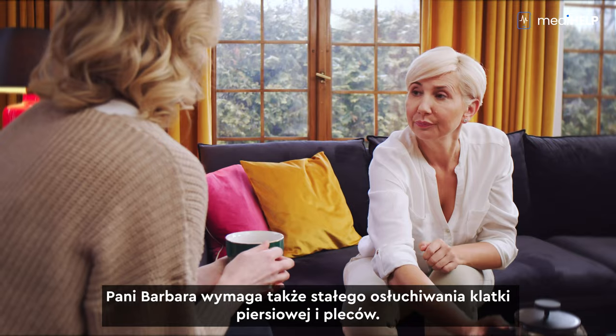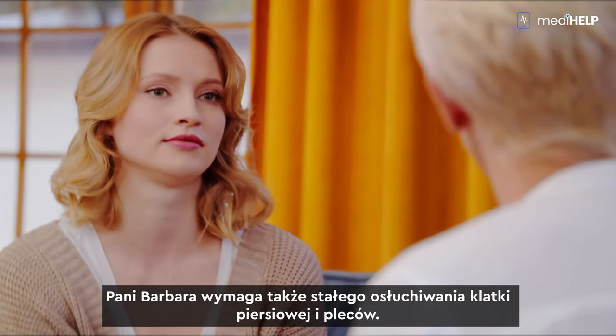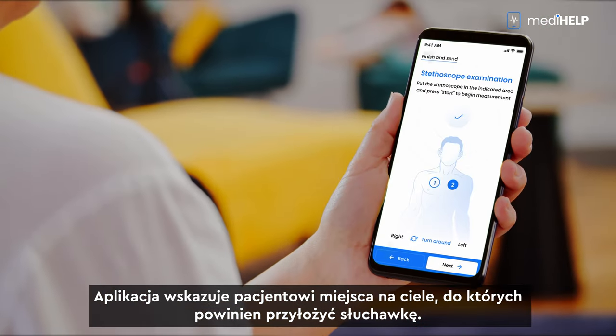Ms. Barbara also requires constant auscultation of her chest and back. This is where an electronic stethoscope helps. The app shows the patient the areas on the body where they should place the bell.